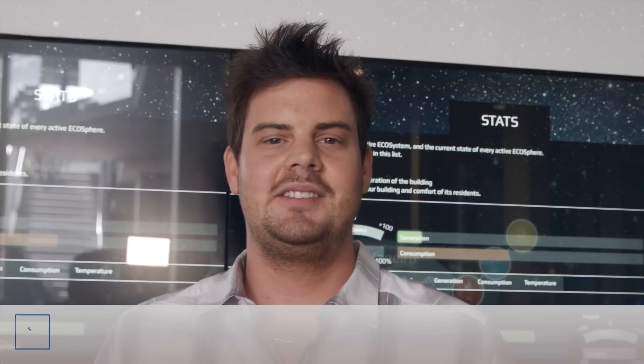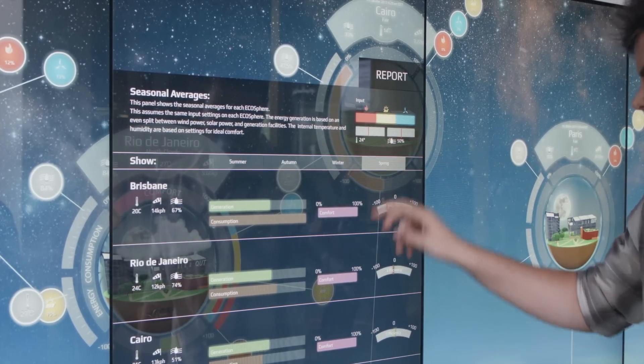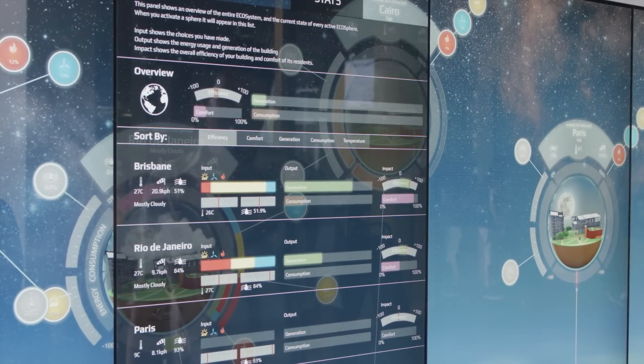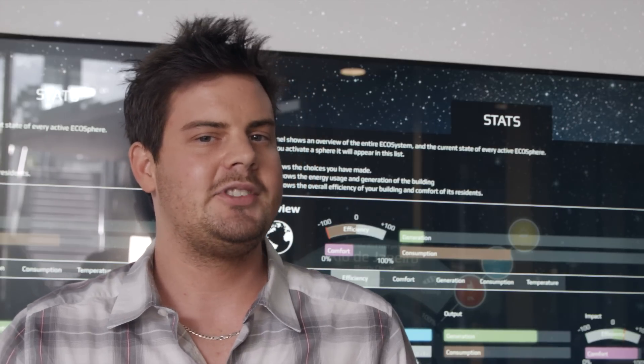My name is Dave Wallace and I worked on the ECOS project as both a designer and a developer. I did a lot of meeting with experts in the field of green buildings. My role there was to essentially take on board all of this quite complicated information and then distil it down to a simulation that was simple enough to convey what we felt was the important message.